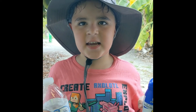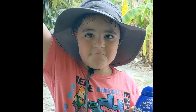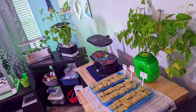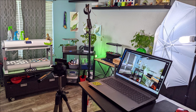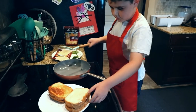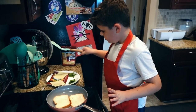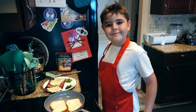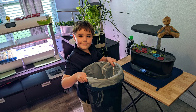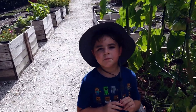My dad always practices safety. When it's hot, we drink some water. When it's very sunny, we put some sunscreen on. And don't forget the hat. Sometimes bugs do get your tomatoes.